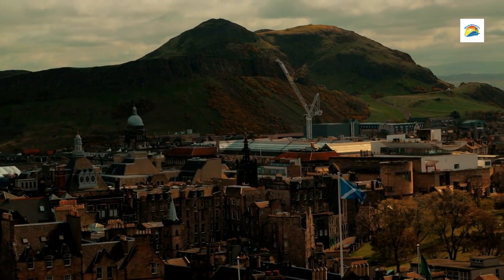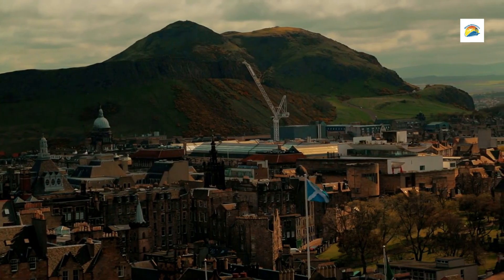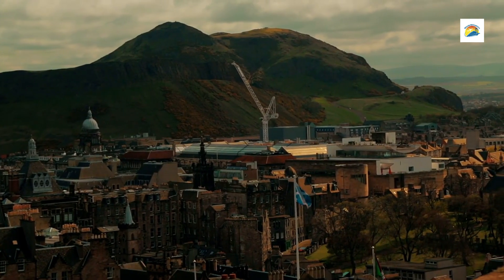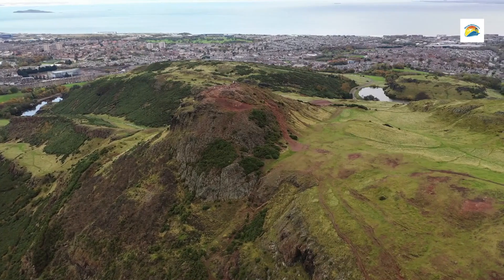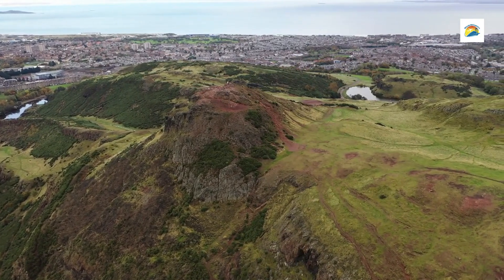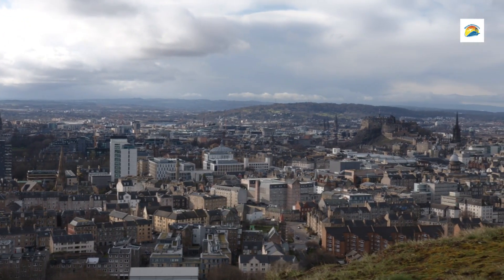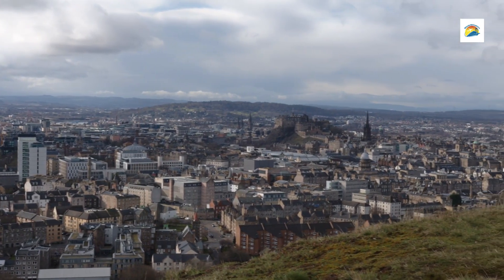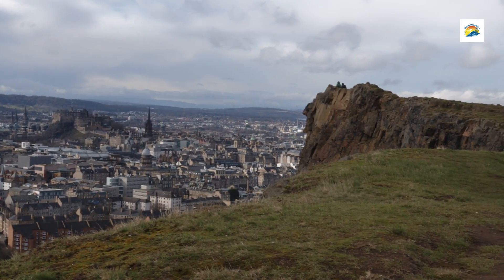At the summit, visitors are treated to panoramic views of Edinburgh's skyline, the Firth of Forth, and, on clear days, parts of the Scottish countryside — making it an ideal spot for photography and enjoying the Scottish landscape. Sunrise and sunset are particularly beautiful times to hike Arthur's Seat, offering striking colours and fewer crowds.